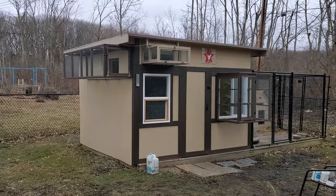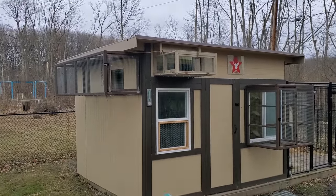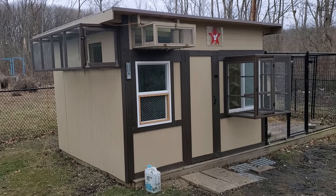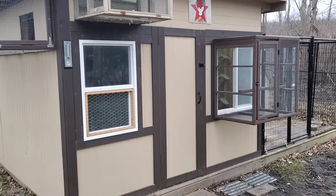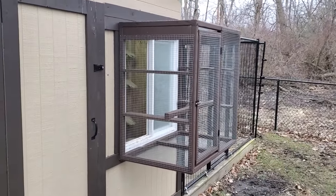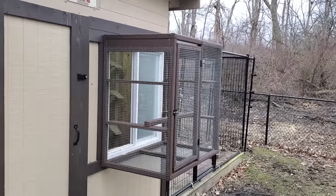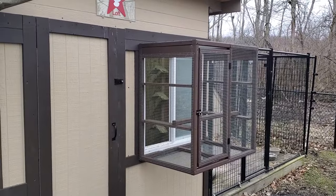Good morning guys and welcome back to the channel. It's Mark with Red Star Loft here with you. It's been a few days giving you a look at the new and improved pigeon loft. As you can see the aviaries are up and running. I put up this one last night — me and my dad were out here in the night mounting it and using flashlights — but I just wanted to have it up and running before the morning.